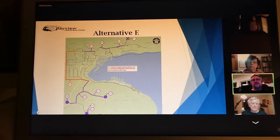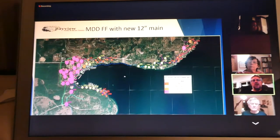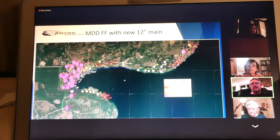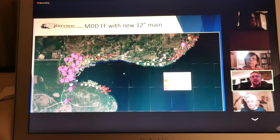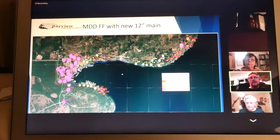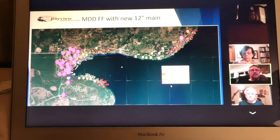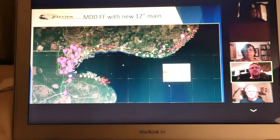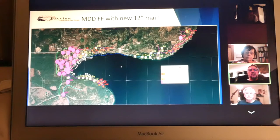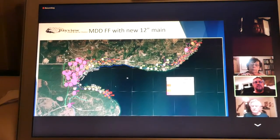If you go to the next slide for Alternative F, this is what JUB gave us for flows with the 12-inch line after everything is said and done. As you can see, you've got good pressure where the pink is, but out in Dromar you've still got marginal and poor performance. Because of those missing sections D5 and D6, we were never going to get good flows and would have had to do another project or two to get those things replaced.